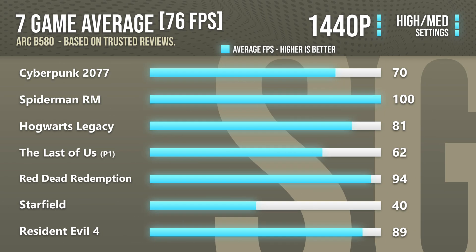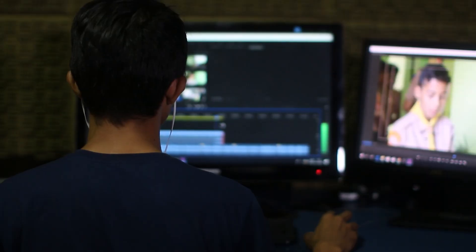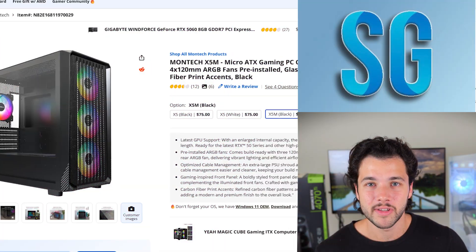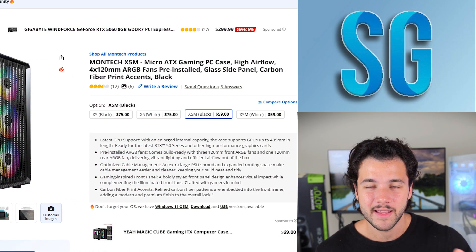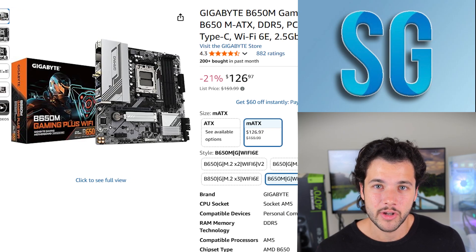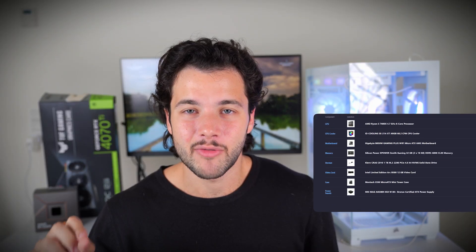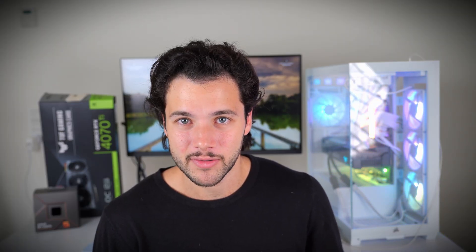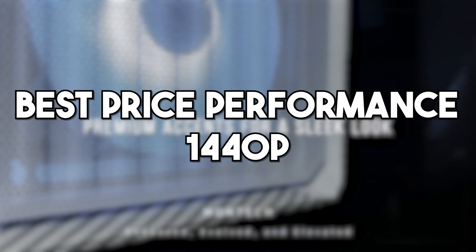With the B580, you can also play at 1440p depending on the game and settings, so if you're thinking of upgrading to 1440p on a budget, this PC will be ideal for you as well. Inside this system you also get 32 gigabytes of DDR5 memory, which is perfect if you want to do content creation, streaming, or productivity work on the side. You get the Montech X5A case with pre-installed RGB fans and great airflow, an aftermarket CPU cooler to keep temps in check, and Wi-Fi included on the motherboard. The total price for this system is around $815.